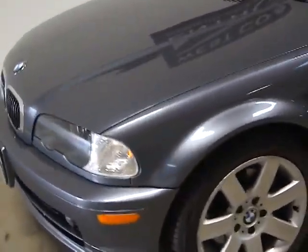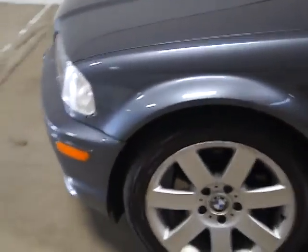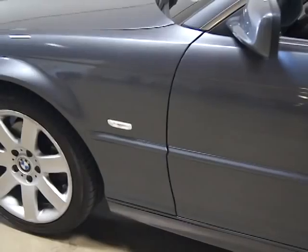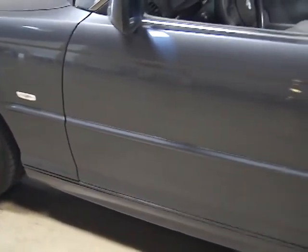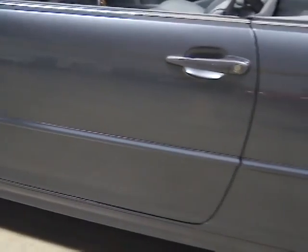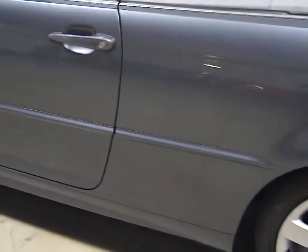They stopped making the coupe in '06. This is an E46, and then they went to what they call an E92 or E90 — a completely different body style. We really love these.